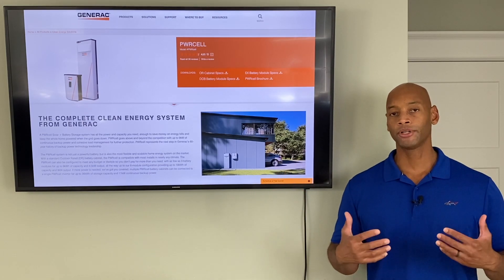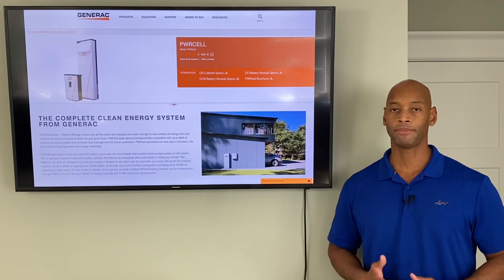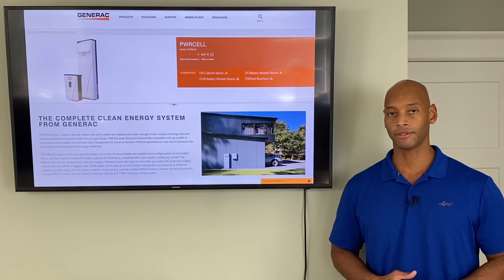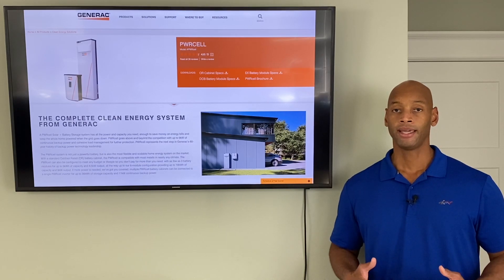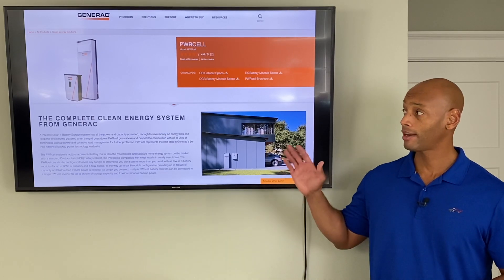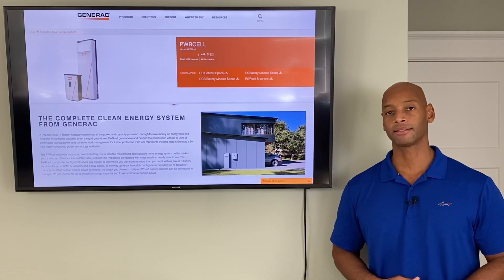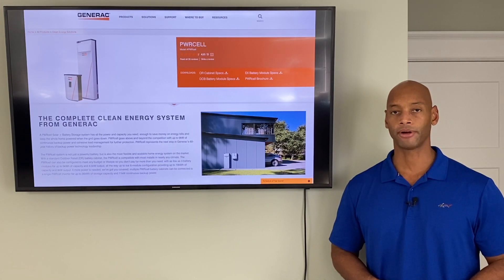Really where the Generac PowerCell comes into the lineup is for folks that are looking for whole house battery backup with their solar system, including the ability to run heavy loads like central air conditioning, well pumps, or electric water heaters. The Generac PowerCell just packs more horsepower out of the box than some of the other smaller battery products on the market.